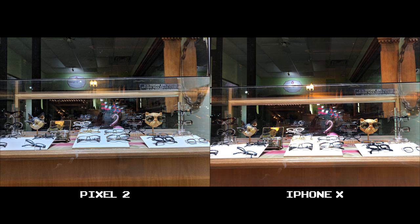In this storefront shot at night, at first glance both photos seem pretty similar. But it becomes pretty apparent that the Pixel 2 knows how to handle light in different situations. If you look at the left and middle displays on the iPhone X, you'll see that the white stands are overblown, making it a lot more difficult to see the glasses that sit atop. The light is a lot more controlled on the Pixel 2 and just balances the picture throughout — the cat on the right with the shades isn't overblown either.